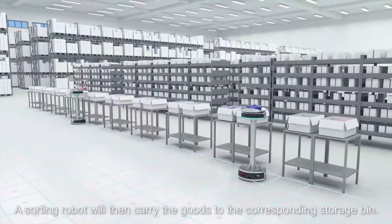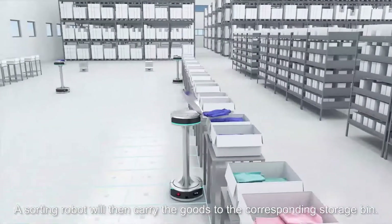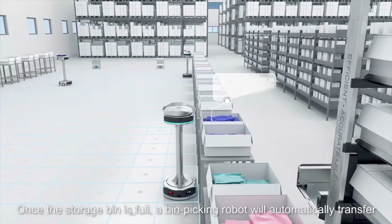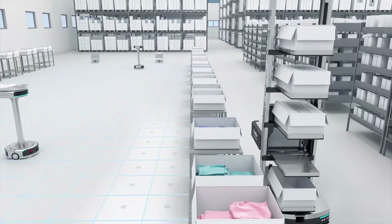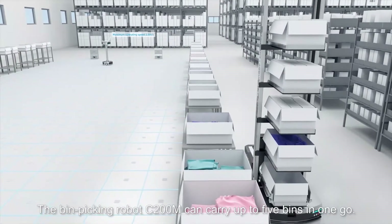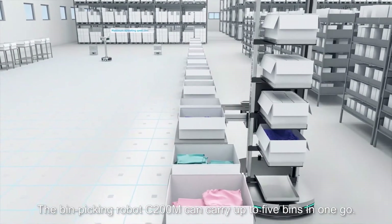A sorting robot will then carry the goods to the corresponding storage bin. Once the storage bin is full, a bin picking robot will automatically transfer the goods to the storage area for put away. The bin picking robot C200M can carry up to five bins in one go.